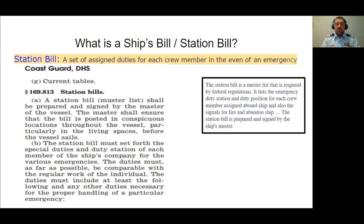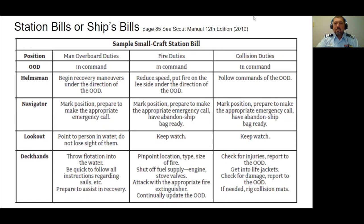Before a drill and before an actual emergency, the station bill sets an order of who goes where and who is doing what. This chart of station bills comes from the Sea Scout manual, 12th edition. The information is completely relevant for us tonight. As we talk about station bills and safety drills this evening, I'm trying to give you the tools to create your own station bills and effectively plan and conduct safety drills.